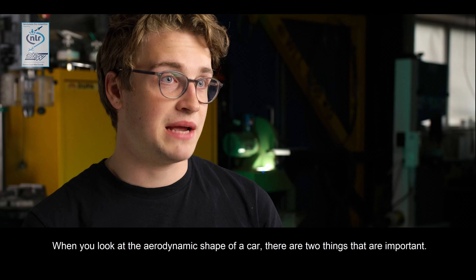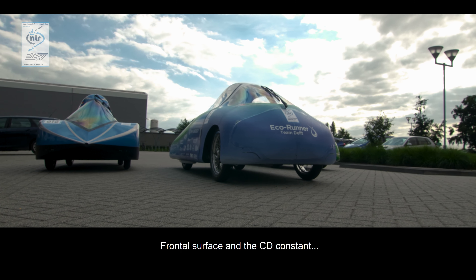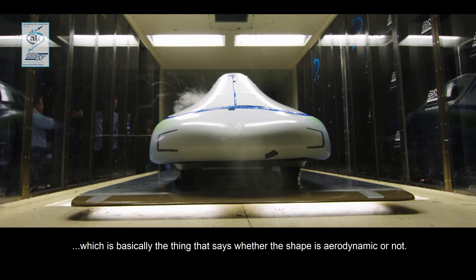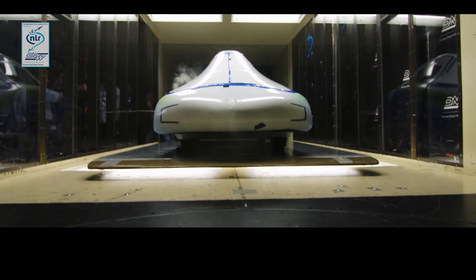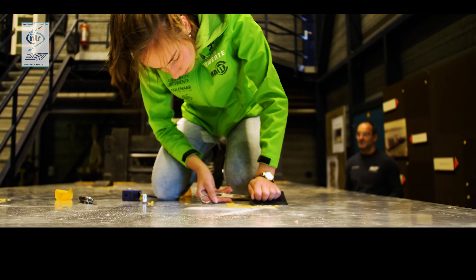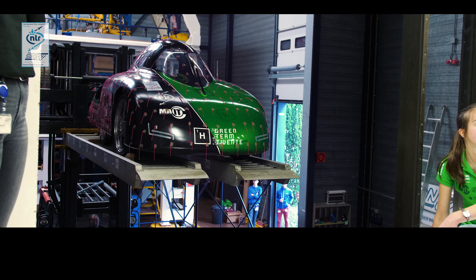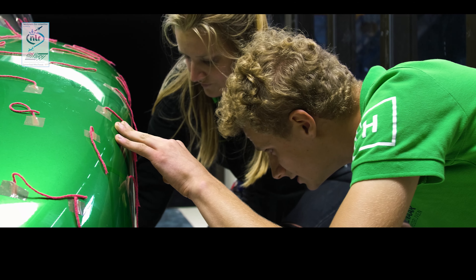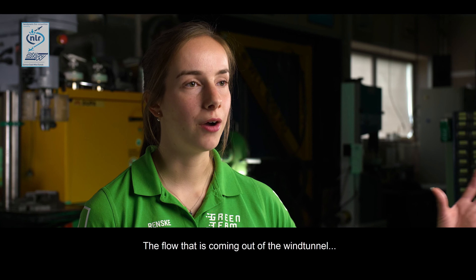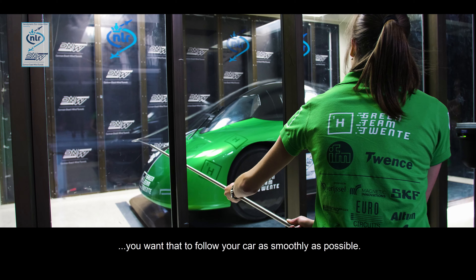When you look at the aerodynamic shape of a car, there are really two things that are important. You have frontal surface and you have the CD coefficient, which is basically the thing that says whether your shape is aerodynamic or not. The airflow coming out of the wind tunnel — you want that to follow your car as smoothly as possible.